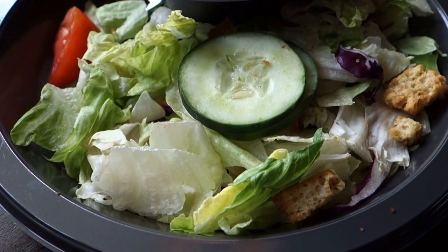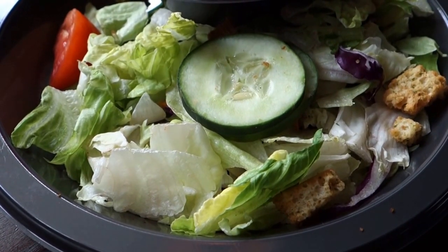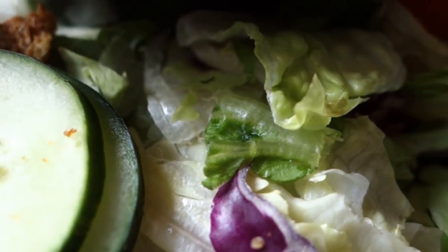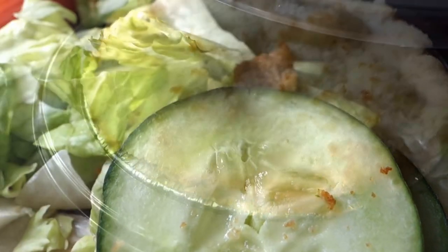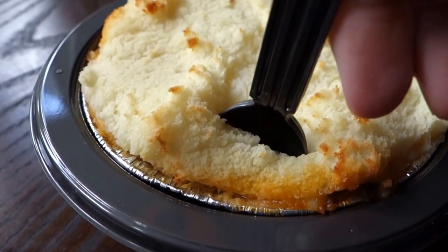The included garden salad was fresh and plentiful, and they give you a little packet of dressing of your choice. It's nice to get a little roughage with the meal, because you're about to eat a pie made out of meat. The Shepherd's Pie itself is made up of ground beef and vegetables, and is covered in potatoes.